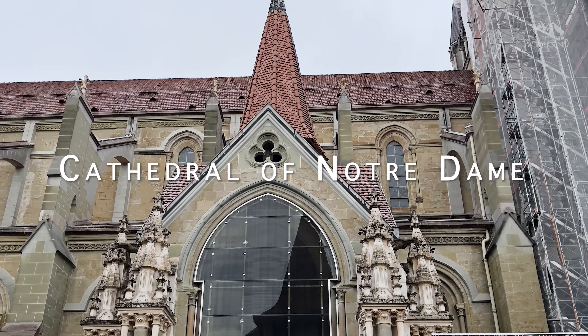Vufflens Castle is a stunning medieval castle located about 20 kilometers northeast of Lausanne, with the original fortress constructed in the 12th century. It features a mix of architectural styles combining elements from the medieval, Renaissance and Baroque periods. Over the centuries, the castle underwent several expansions and renovations, resulting in its current grand appearance. The castle is privately owned and not open to the public.